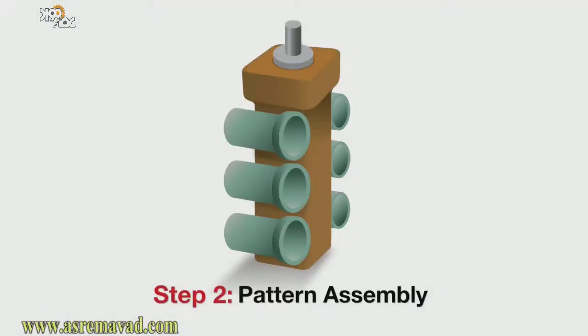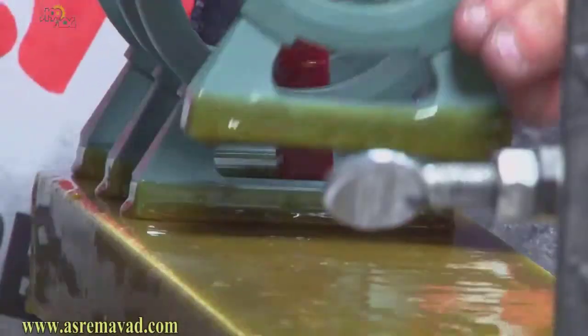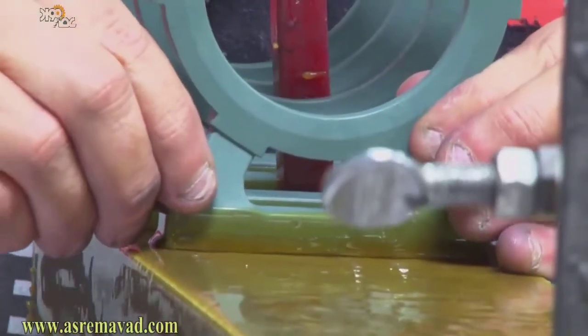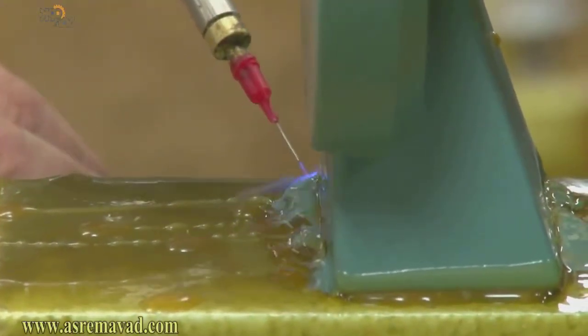Step two: pattern assembly. Individual wax patterns are attached to the sprue, which is a tree-like structure that allows multiple parts to be cast together with one pour of molten alloy.